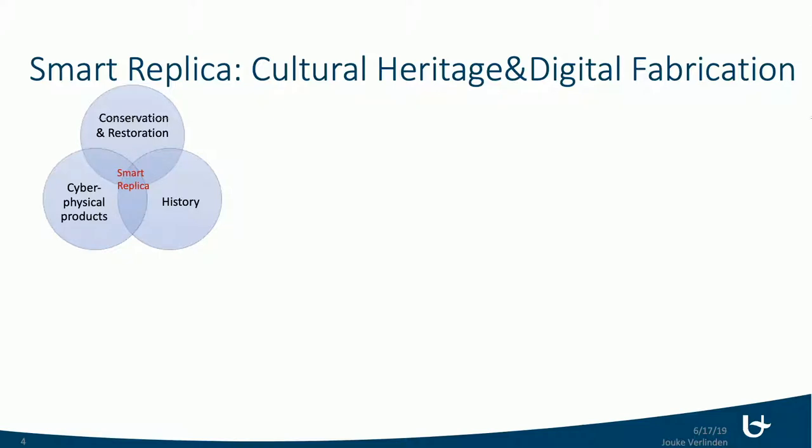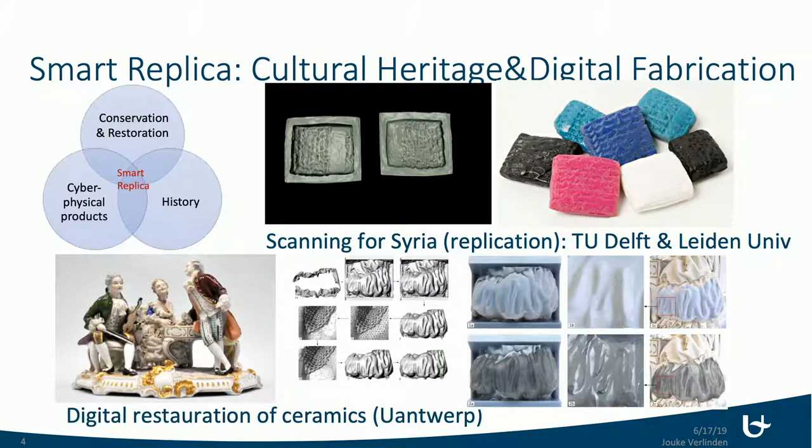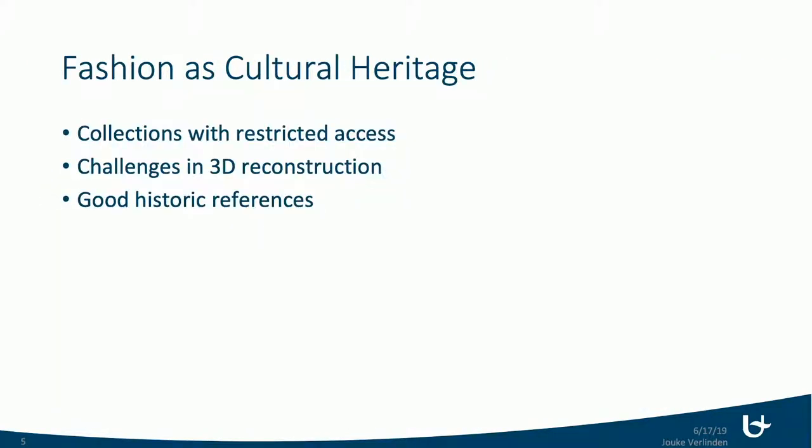My research is really focusing on the notion of smart replicas, where you combine digital or cyber-physical technologies together with history, historic stories, narratives, and other data, along with notions of conservation and restoration. We've done clay tablets from Syria in the past, and we now have one PhD working on very intricate ceramics that have been broken — how to conserve and repair them — which includes a lot of algorithms and 3D printing.